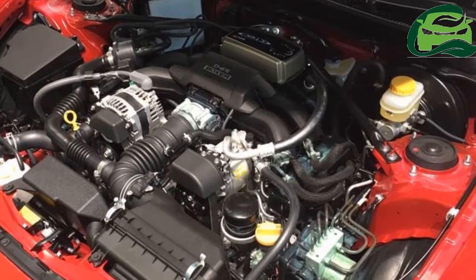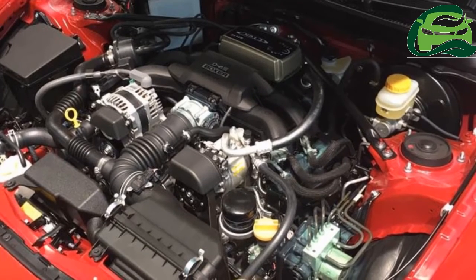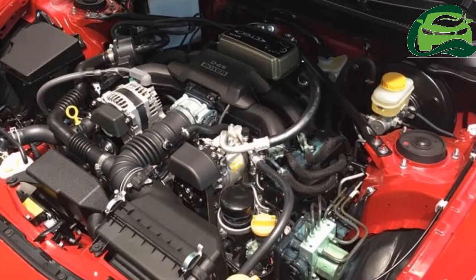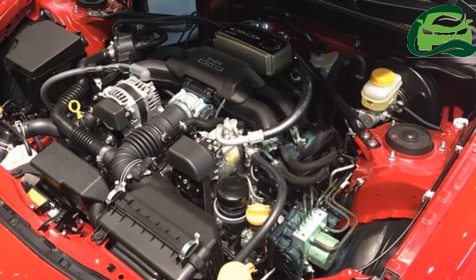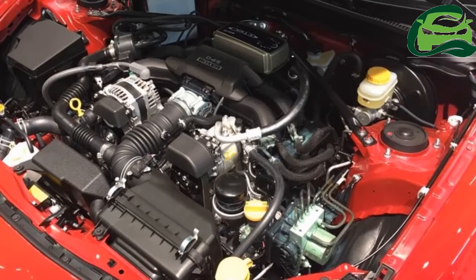The 2017 Toyota GT86 features LED headlights, LED fog lamps, 17-inch alloy wheels, and LED tail lamps.